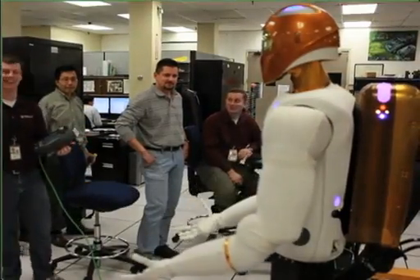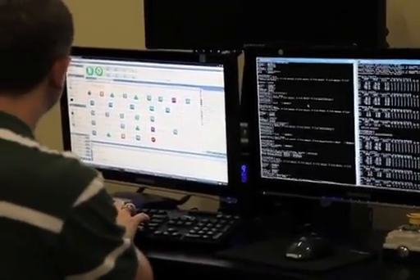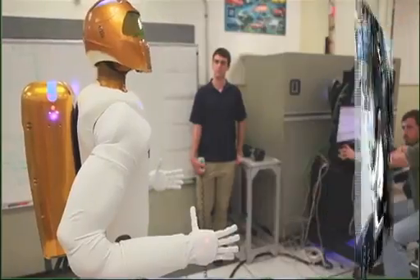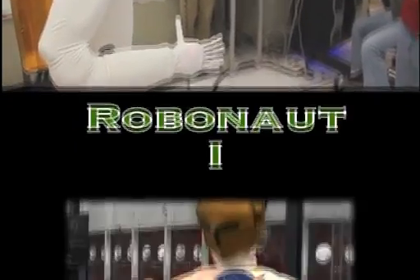Robonaut 2 can be controlled in a variety of different ways. You can control the robot sitting right next to it by punching commands into a laptop. You can be down here at Mission Control and have the robot on orbit, sending commands in much the same way. The robot also has the capability to be controlled through virtual reality equipment.